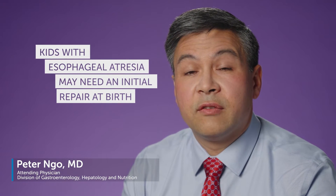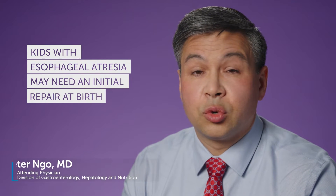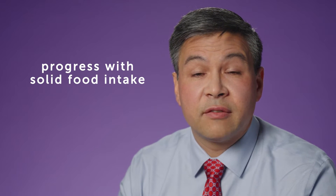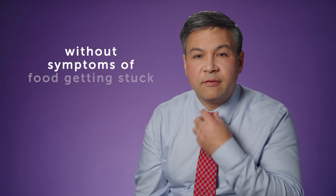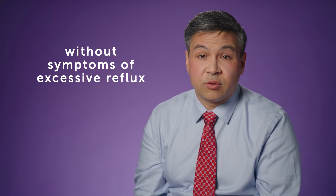Kids with esophageal atresia may need an initial repair of their esophagus and or airway at the time of birth or shortly thereafter. However, the problems and the issues don't end there. We have to be making sure that kids are able to progress with their eating and their solid food intake eventually, and their ability to eat a regular diet without symptoms of food getting stuck or without symptoms of excessive reflux.